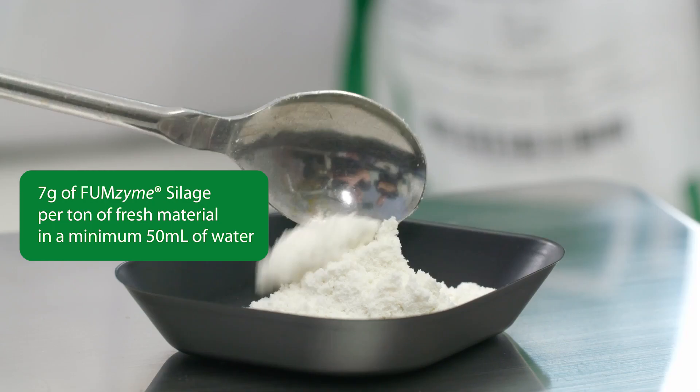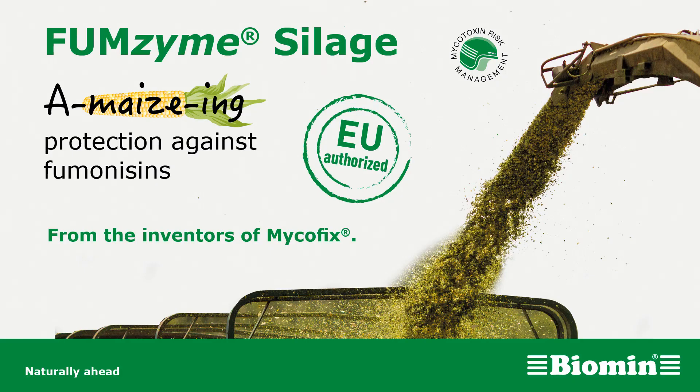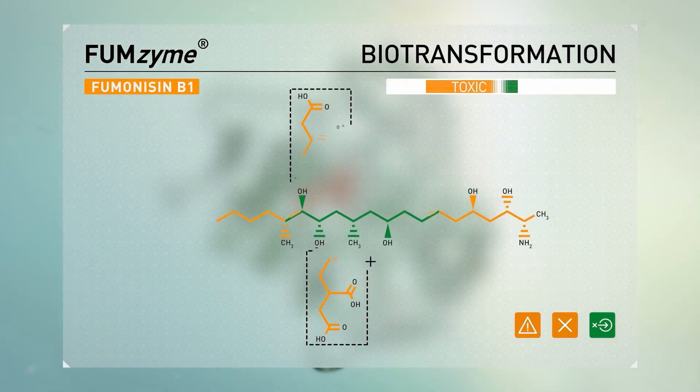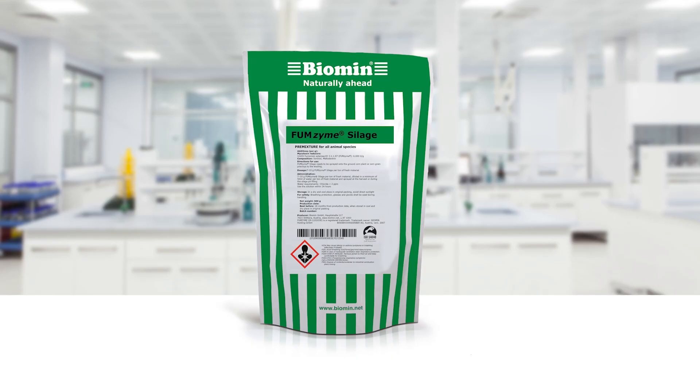Biomin is introducing a revolutionary and unique solution: Fumzyme Silage. Fumzyme is a purified enzyme that is capable of selectively and irreversibly biotransforming fumonisins into non-toxic metabolites. Fumzyme Silage is designed to be easily applied during the silage making process.